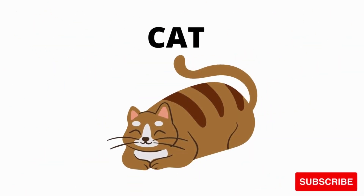What is this? It's a cat. Cat. It's a cat.